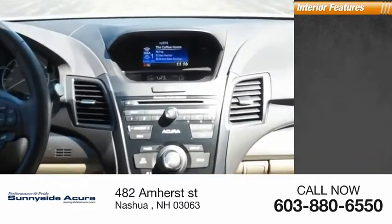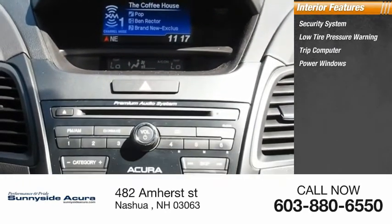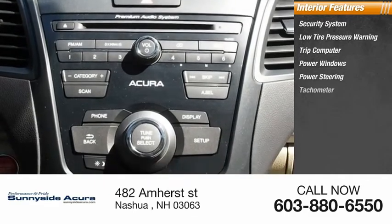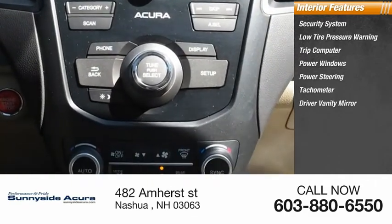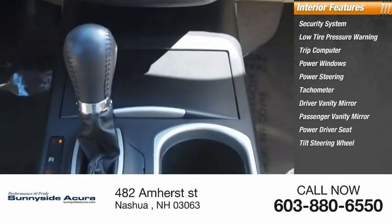Inside you'll find a security system, low tire pressure warning, trip computer, power windows, power steering, tachometer, driver vanity mirror, passenger vanity mirror, power driver seat, and tilt steering wheel.